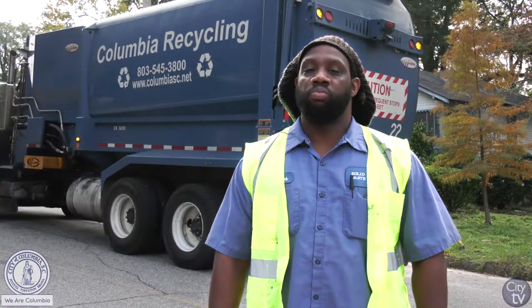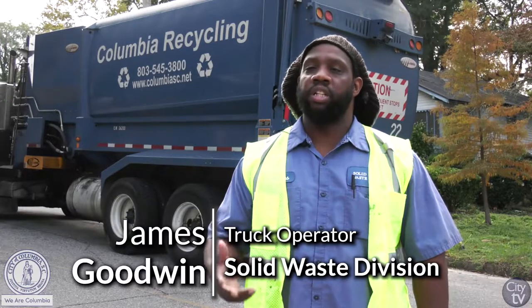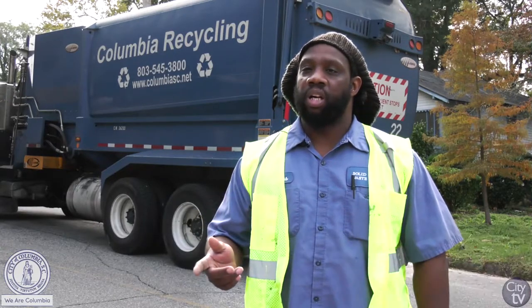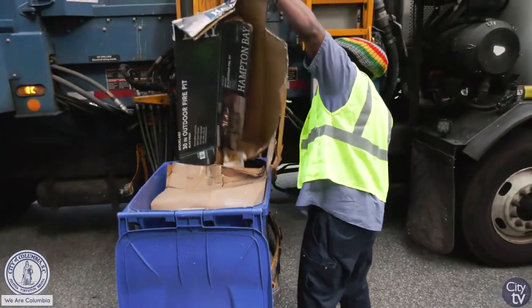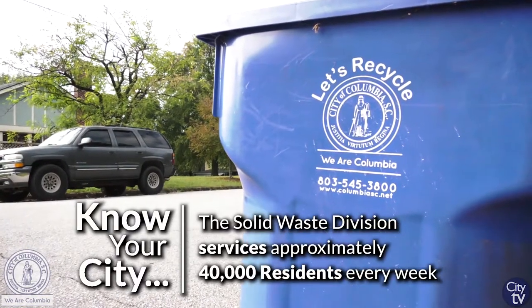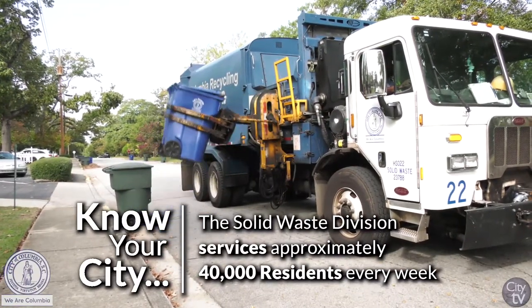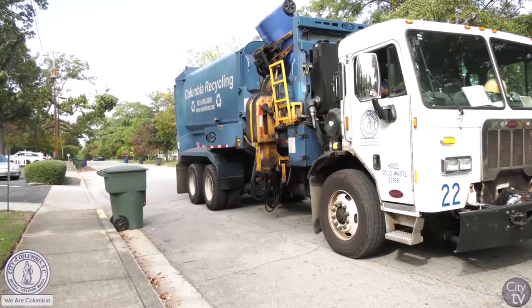On a daily job, we do get pullouts. What I mean by pullouts is yellow dots for the elderly people. We go in their backyard, pull them out, dump it, take it back, clean up all the boxes. Just going up or down the street, first you look at it and it's full of boxes and recyclers. Then you come back down and you don't clean it up, I think I done did my job pretty well.